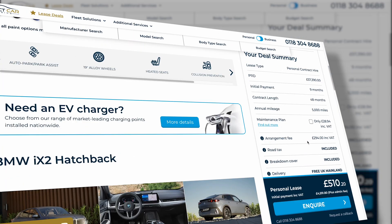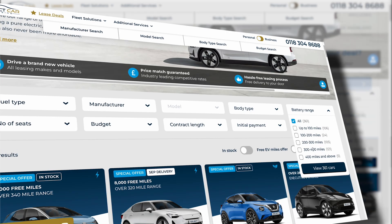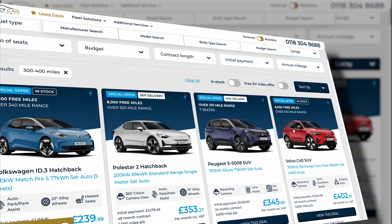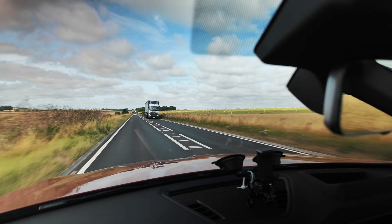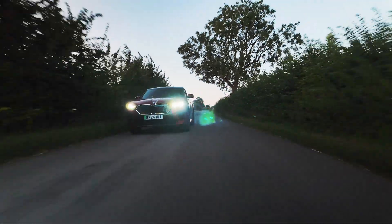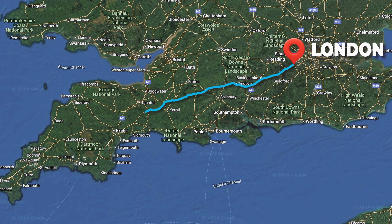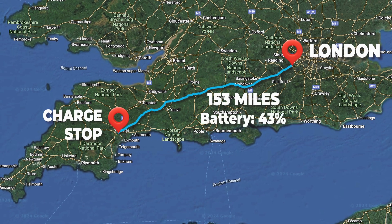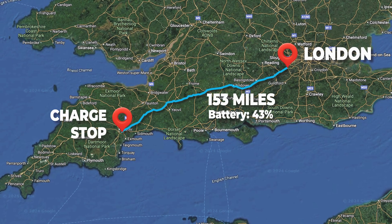If the BMW iX2 doesn't float your boat, there are plenty of other brand new lease deals available at selectcarleasing.co.uk — you can even browse vehicles by their range. And if you'd like to see more electrifying content, subscribe to our YouTube channel. We travelled another 85 miles before my little freeloaders started to get restless, and the dreaded 'I need a wee' was muttered from the back seats. We decided it was time to pull over, having done 153 miles and over three hours on the road — well over half the journey.